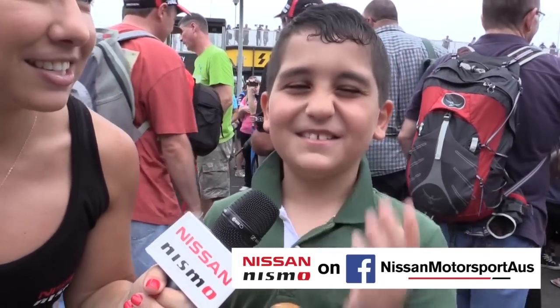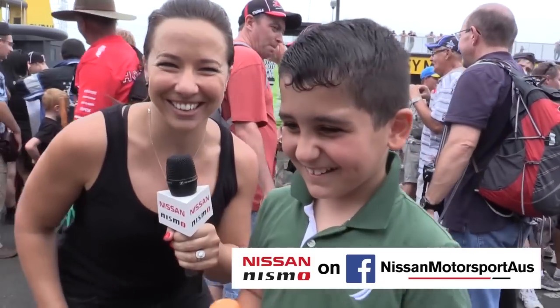Definitely the Nissans. Can't go past the Jack Daniels livery, can't go past the Norton livery this year. Definitely up there. Nissans, definitely. I agree totally with what Lee said. Nissan? Yay! There we go. We got there in the end.